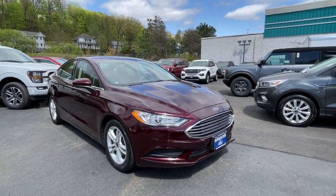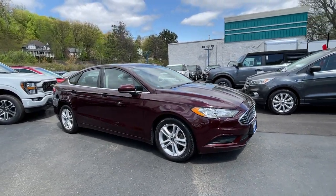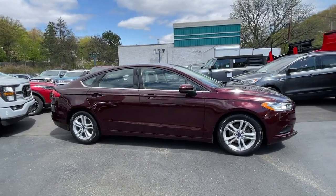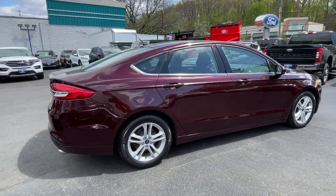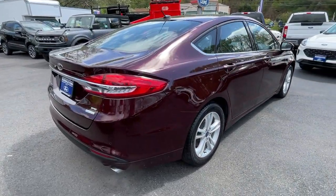You just found the 2018 Ford Fusion. With less than 30,000 miles on the odometer, this vehicle stands out from the rest. Take a closer look at this comfortable, stylish Fusion.